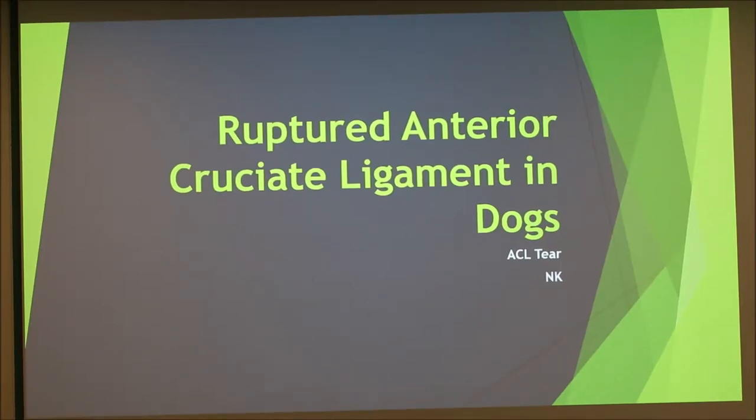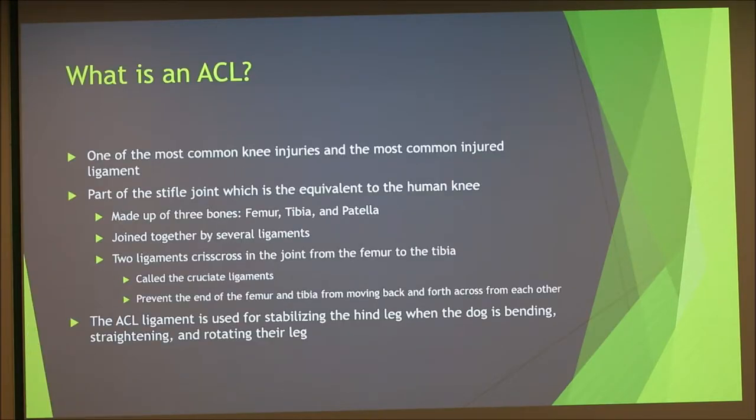I'm going to be talking about the ruptured interior cruciate ligament in dogs, otherwise known as an ACL tear. The ACL is part of the stifle joint, which is the equivalent to a human knee, and it is made up of three bones: femur, tibia, and patella. ACL tears are the most common knee injury and the most commonly injured ligament in dogs.